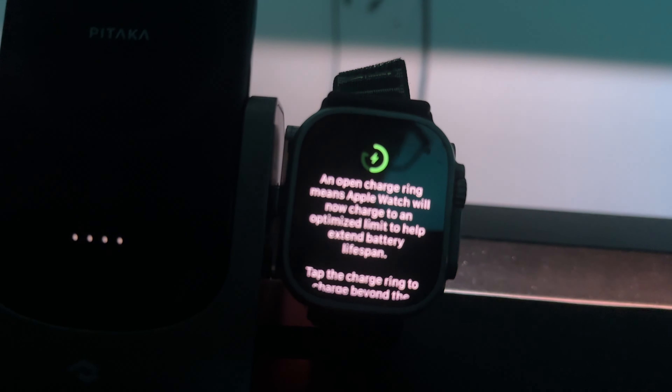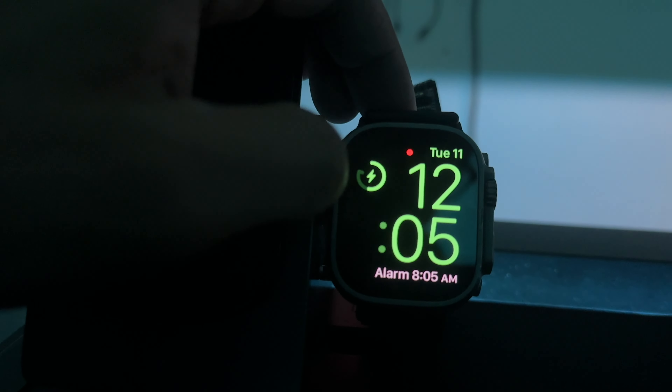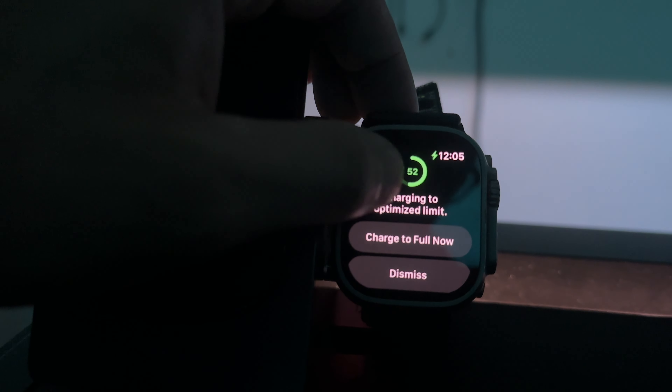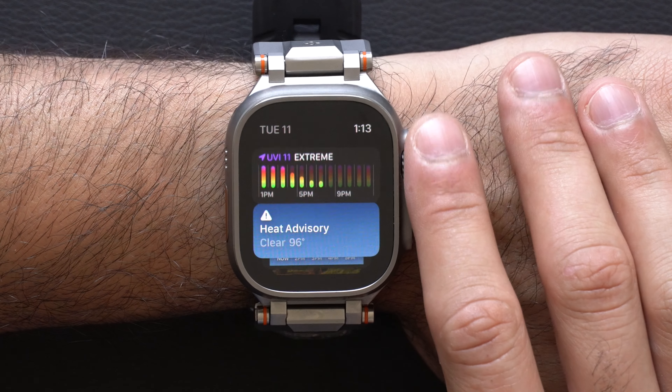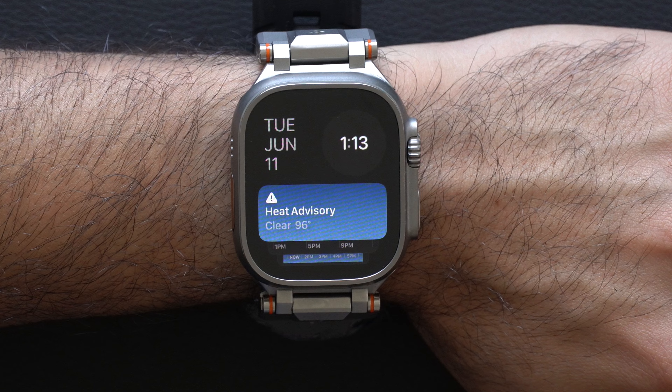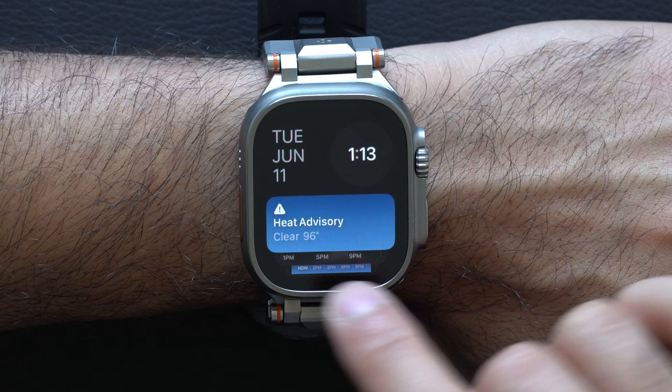When docking your Apple Watch with charging optimization enabled, if there's an emergency where you need a full charge, you can now press the battery percentage icon on the top left corner to override it and charge to 100%. This is useful for one-time situations like going on a hike, and it's easier than having to manually go into settings like before.